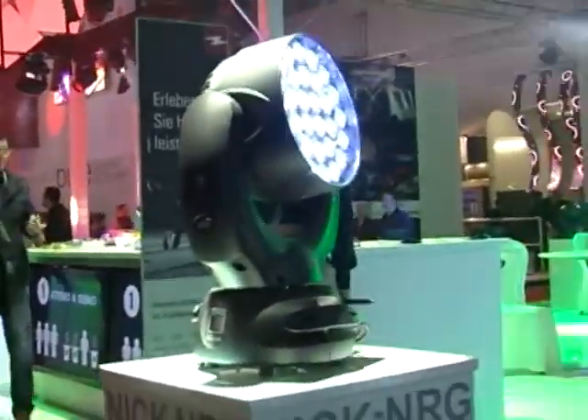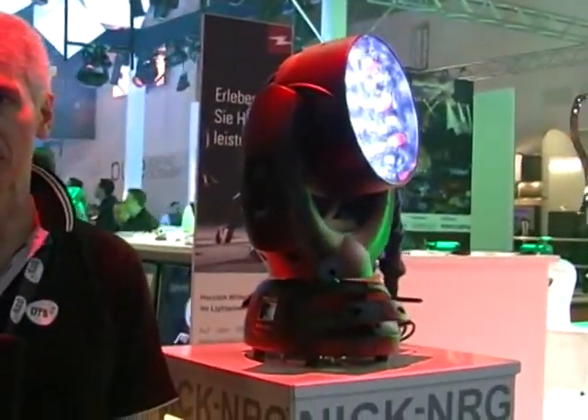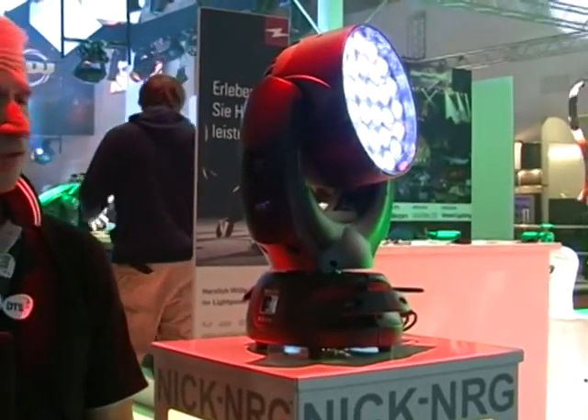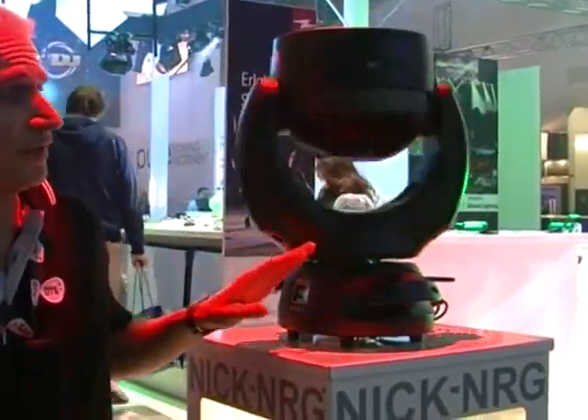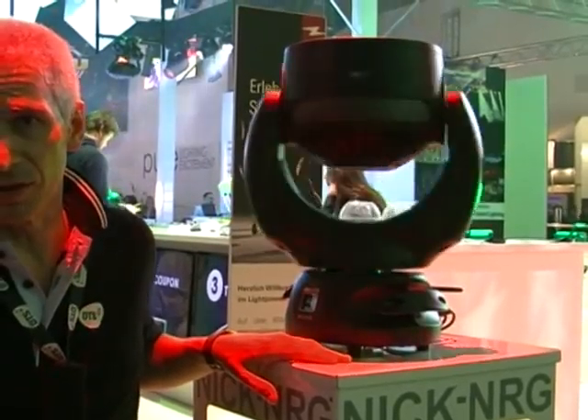The zoom range stands from 8 degrees to 50 degrees, so you can use this machine either as a PC beam or as a wide wash light.